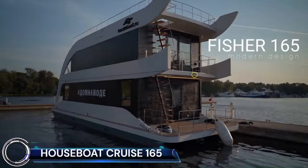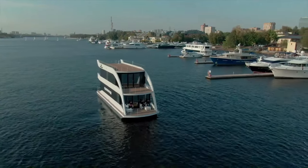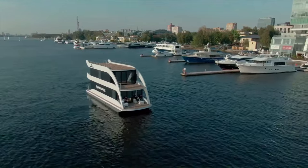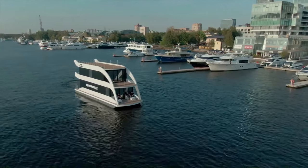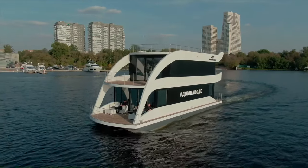The Houseboat Cruise 165 is a popular model from the Russian company Houseboat. It's known for its spacious living area, all-weather construction, and comfortable amenities that make it a great choice for both permanent living and leisure cruises.